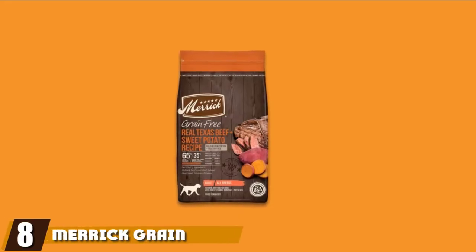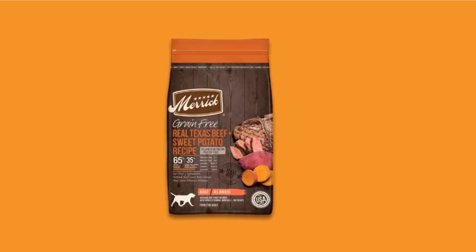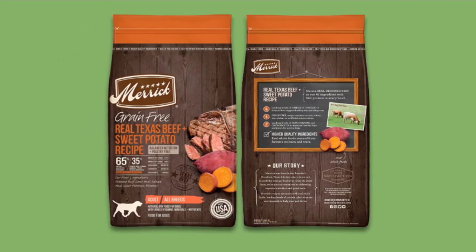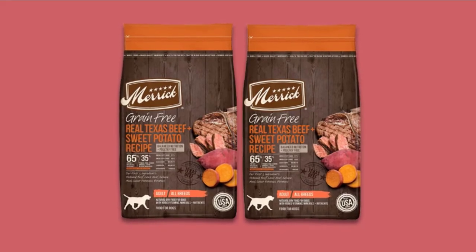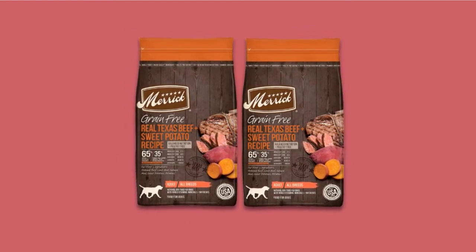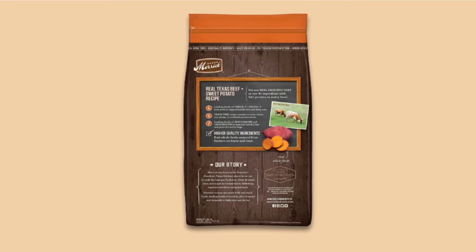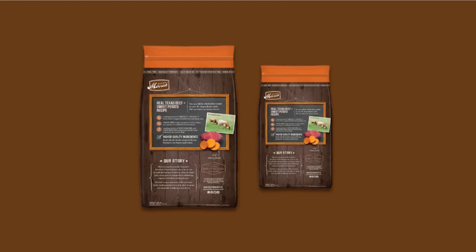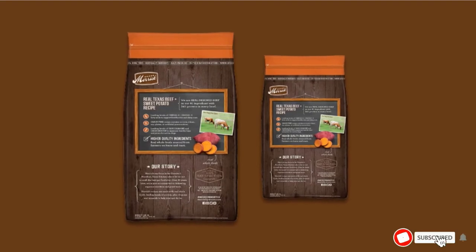The number 8 position is held by Merrick Grain-Free Dry Dog Food. If you're looking for dog food with tail-wagging taste and top nutrient quality, then Merrick Grain-Free Dry Dog Food is a great option. Deboned meat or poultry is the first ingredient. This dog food is crafted to nourish your Border Collie with optimal levels of calories and other essential nutrients from sweet potatoes, blueberries, and peas. The leading levels of omega-3 and omega-6 fatty acids promote healthier skin and coat and prevent skin allergies. Since it doesn't include any kind of grain, it offers great digestibility and helps avoid stomach problems. It comes in multiple flavors and dry and wet forms.